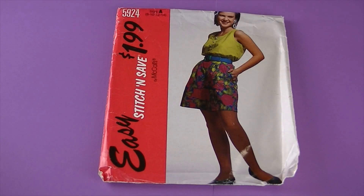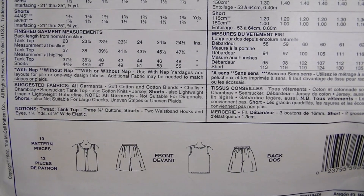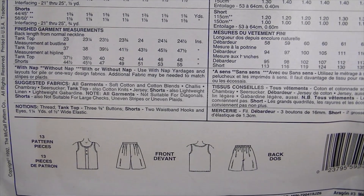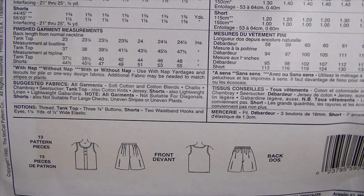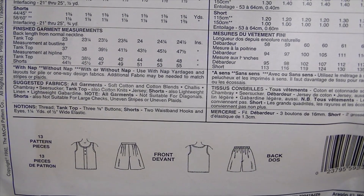This one's from 1992, it is McCall's Stitch and Save 5924. There are the line drawings — it's misses' tank top and shorts. The sleeveless tank top has a stitched front pleat with button trim. Shorts with wide legs have front pleats, side pockets, an open flat front waist, and a double row of elastic at back.